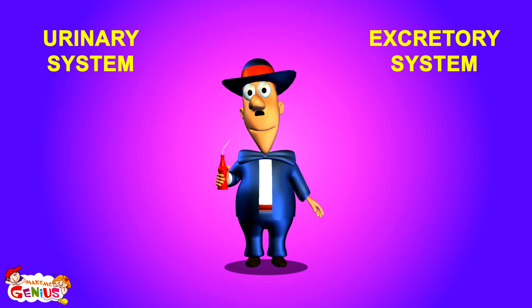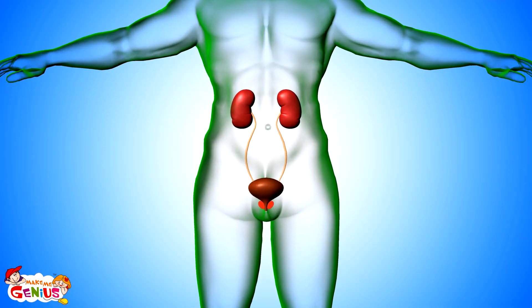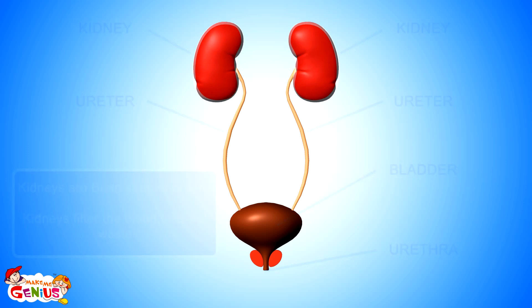Let's understand more. The main parts of the urinary system include two kidneys, ureters and bladder, and a urethra. The kidneys are two bean-shaped organs. All of the body's blood passes through them, and they filter the blood — waste liquid is changed into urine.